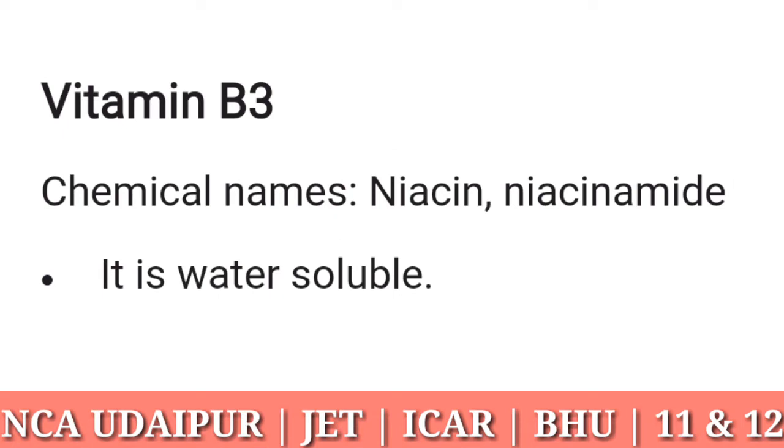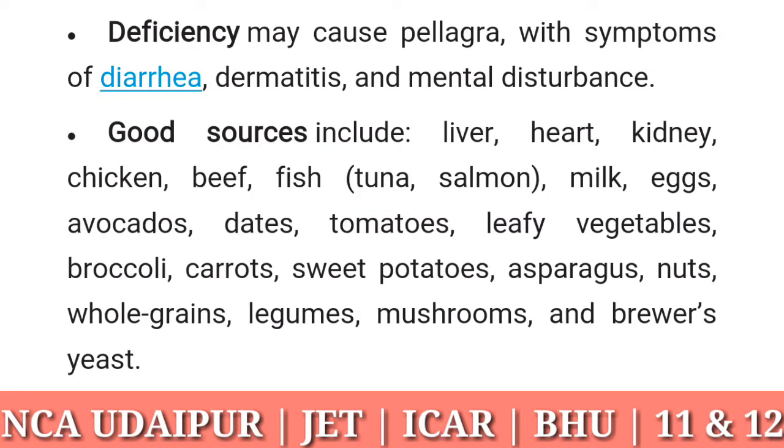Vitamin B3: chemical names niacin and niacinamide. It is water soluble. Deficiency may cause pellagra, with symptoms of diarrhea, dermatitis, and mental disturbance. Good sources include liver, heart, kidney, chicken, beef, fish, tuna, salmon, milk, eggs, avocados, dates, tomatoes, leafy vegetables, broccoli, carrots, sweet potatoes, asparagus, nuts, whole grains, legumes, mushrooms, and brewer's yeast.